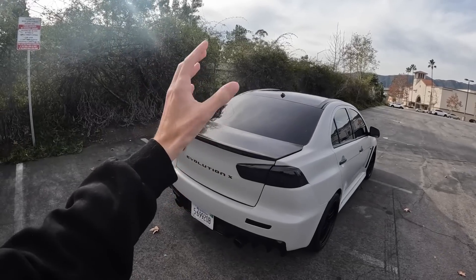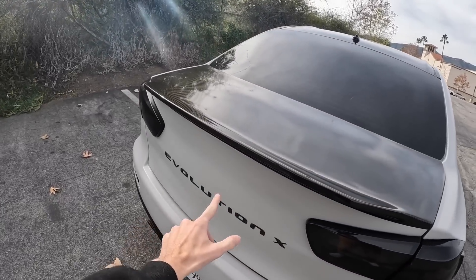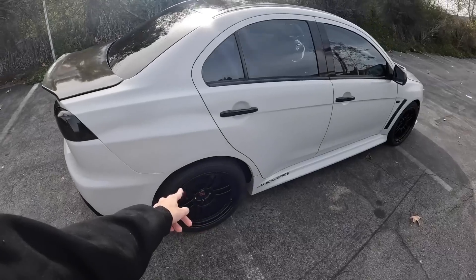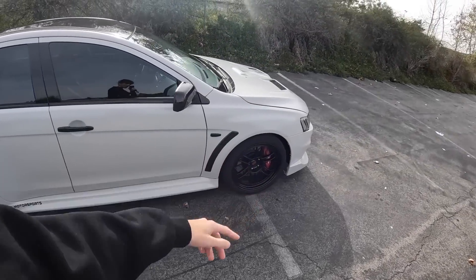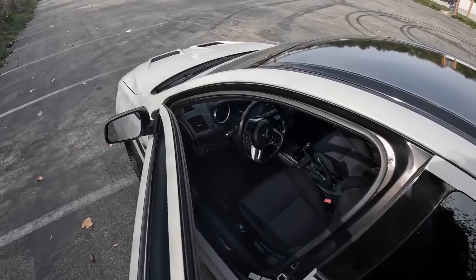As you guys can tell, my guy Dre has done some drastic changes to the Evo here — including the taillights. He actually wrapped over the trunk, left the top exposed carbon fiber, went through a couple sets of tires, got that new lip on, and it's finished in satin chalk gray.